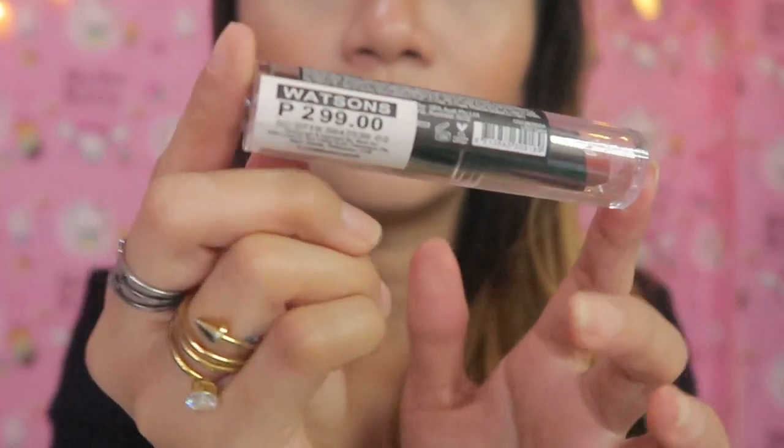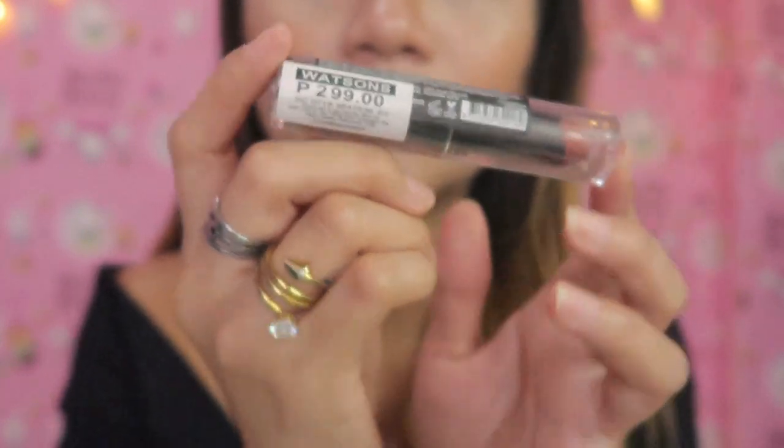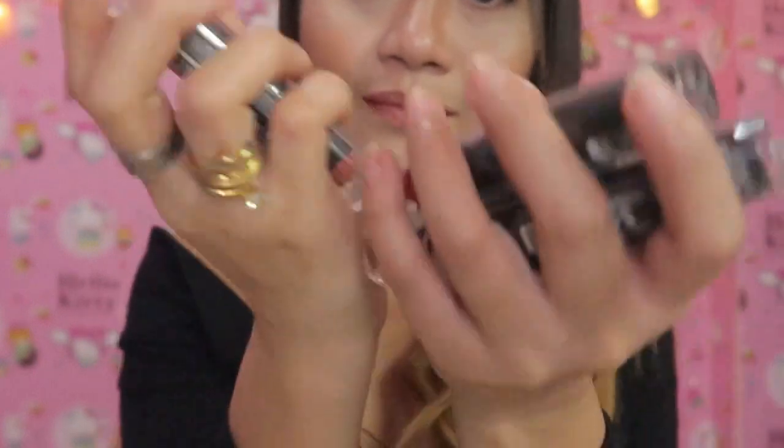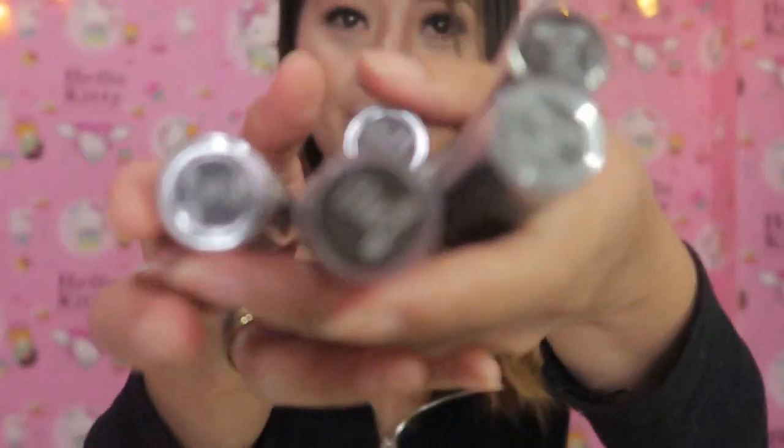The original price is ₱299. They had a sale because they're changing their packaging — mag-change sila ng packaging kaya nag-sale sila. So if you buy 1 lipstick, you get 4 free lipsticks, so I have 5 lipsticks for ₱300.